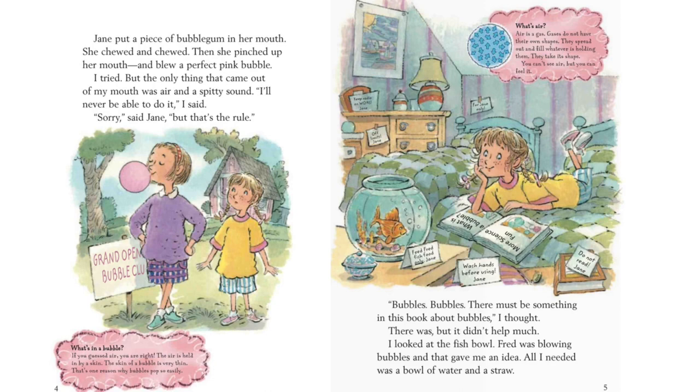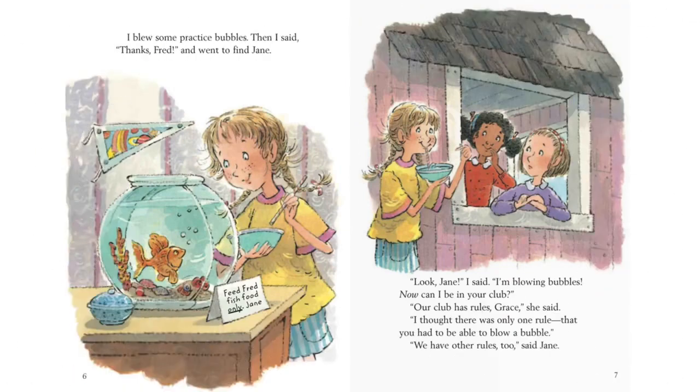There must be something in this book about bubbles, I thought. There was. But it didn't help much. I looked at the fishbowl. Fred was blowing bubbles, and that gave me an idea. All I needed was a bowl of water and a straw. I blew some practice bubbles. Then I said, thanks, Fred, and went to find Jane.